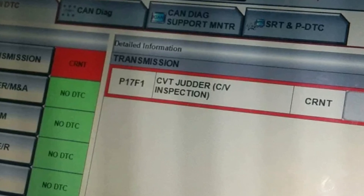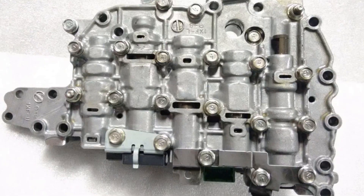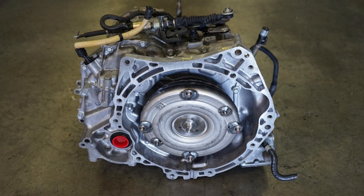If you find a P17F1 or P17F0 code in your Nissan vehicle, it means that the CVT sensors have registered slight juddering that you will probably not feel in the car. In most cases, this means that either the valve body is worn out and needs to be replaced, or the transmission assembly is done and needs replacement. This error code is specific to the JATCO JF-016 and JF-017 transmissions, but can also be seen in later models.